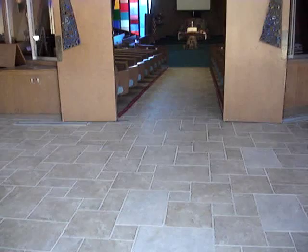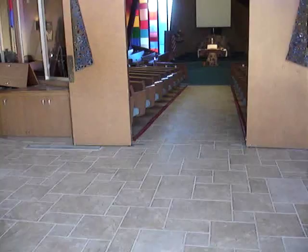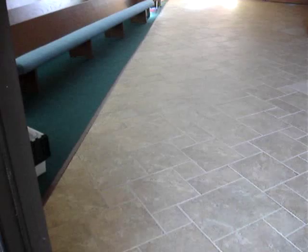This is the video documentation of the porcelain tile Versailles pattern installation at Northminster Presbyterian Church by Andy and Angelica Bertram, AAA Plus Floors RS, DBA Bertram Custom Tile and Marble.